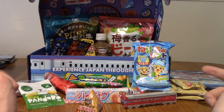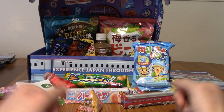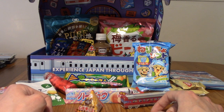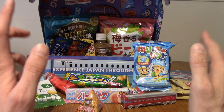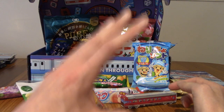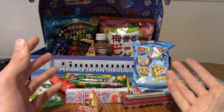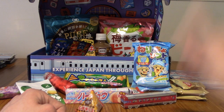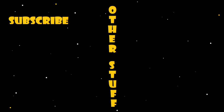Sorry to end on a downer there. Let me know in the comments if you like any of these snacks or if you've tried any, or if I've got any translations wrong. Thank you guys very much for watching. I'll be making another Japan Crate video next month, and look out for Japanese snack reviews where I'll actually be reviewing the snacks themselves. Those are kind of fun anyway, and I'll keep doing those even if I don't get Japan Crate. Until next time, goodbye.